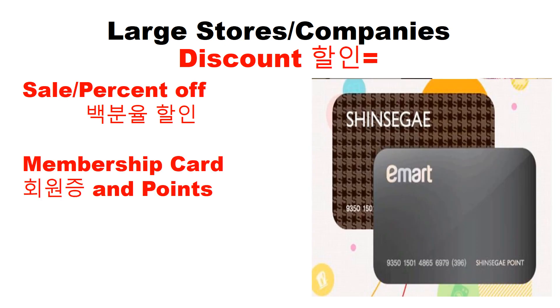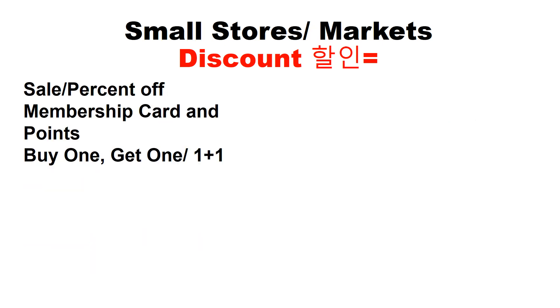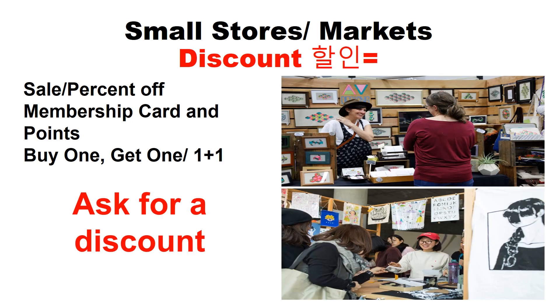In a large store or company, a discount can be a sale or percent off, using a membership card and getting points, or buy one get one (one plus one). In smaller stores or markets, they can use the same discounts, or you can ask for a discount from a salesperson or the owner.